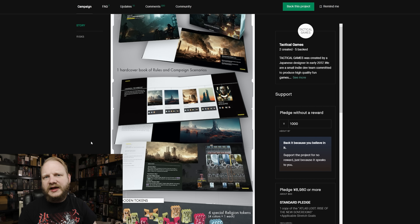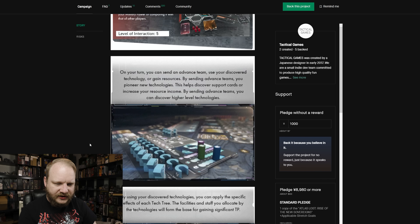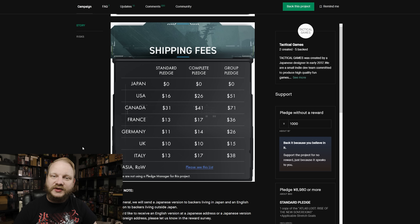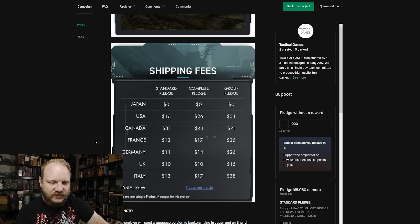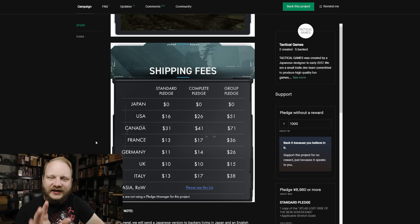They keep costs down by bypassing miniatures — there are none. I'd like to direct you to the shipping though, because it looks really good. If you live in Japan, it's zero dollar shipping — it's included in the price, they're local, they're making it there. Even still, as long as you're not Canadian, you have a great deal. If you're in Canada, my apologies — shipping is about 31 bucks on a $63 pledge, which is rough. But everything else — 16, 13, 11, 10, 13 — everything else looks great.